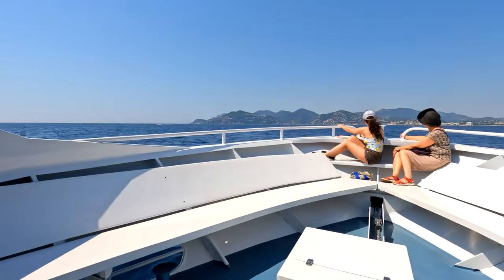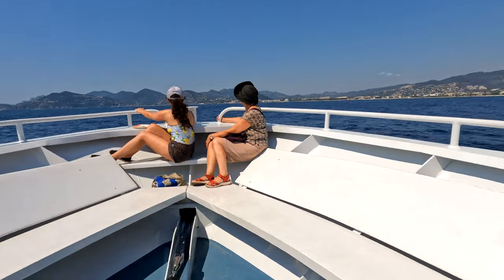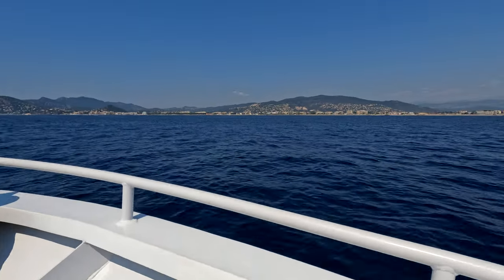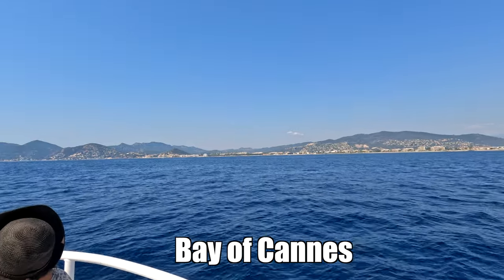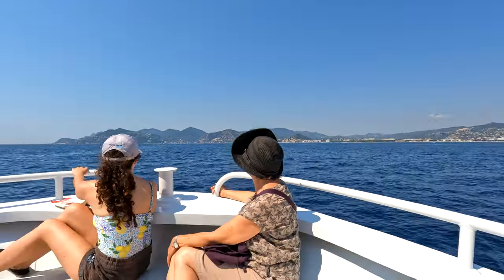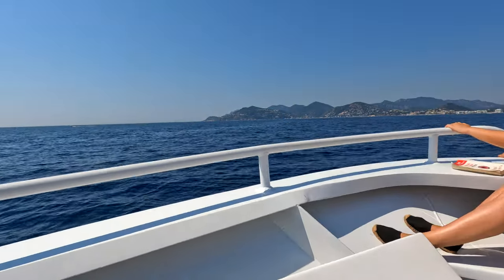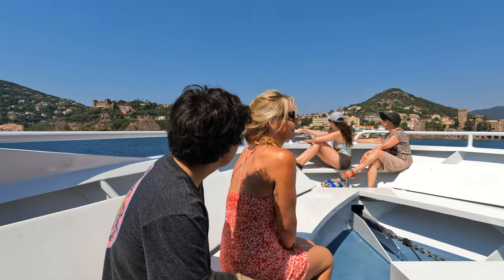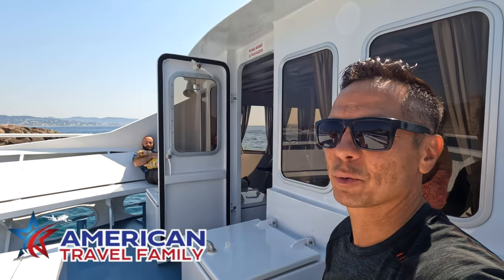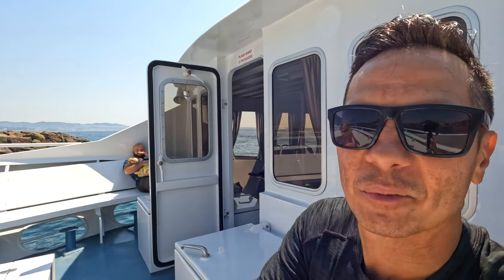Our seats had great access to the bow up front where you can go out and get some sea breeze and check out the French coastline. The ferry ride from Cannes to our stop in Napoule was fairly quick — only about a 30-minute ride — and before we knew it we were pulling into the port and could see the chateau on the sea off in the distance. Look at this chateau we're coming up on!